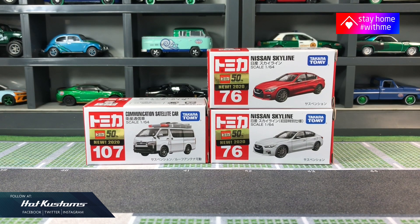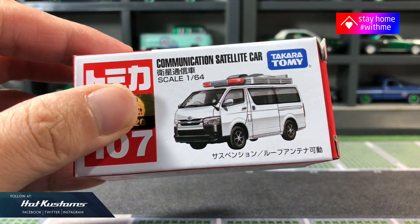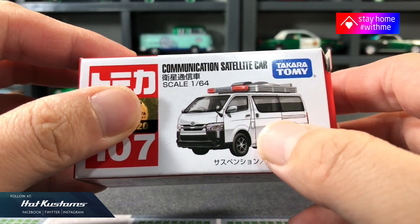Today's unboxing is on the latest Tomica release. We have the Toyota Hi-Ace communication satellite car and also the pair of 2019 Nissan Skyline in regular and first color release. Now let's take a closer look at the Toyota Hi-Ace communication satellite car.